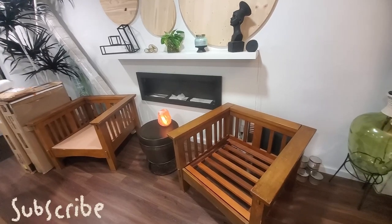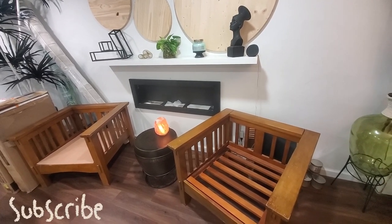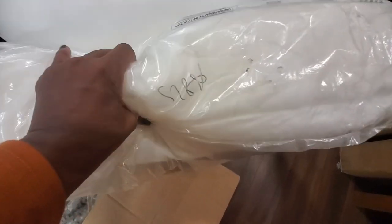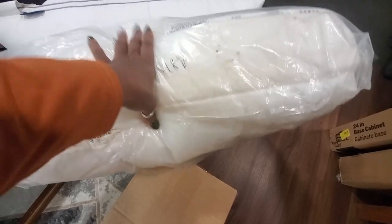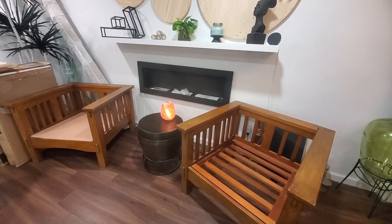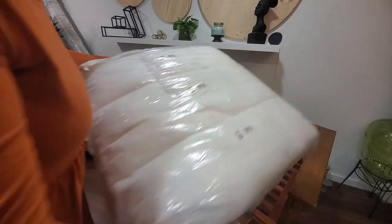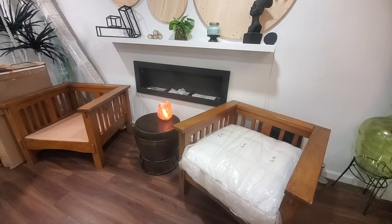Not too long after I got the chairs — several months later — I found these cushions from IKEA, $19. They still have the tag on them because I didn't know what covers I wanted. You can see the price. These are sofa cushions from IKEA — someone ordered them and didn't want them, so they were sold as-is. They do not squish; people sit on them all the time. They were perfect for the chairs, $19 a piece, and I'm talking great quality.